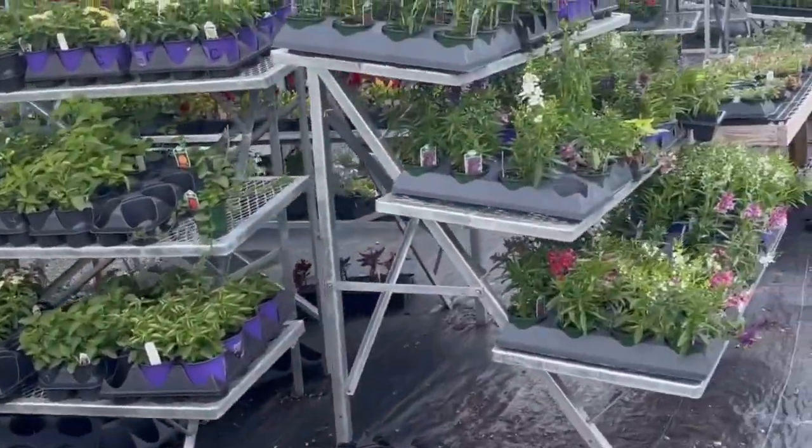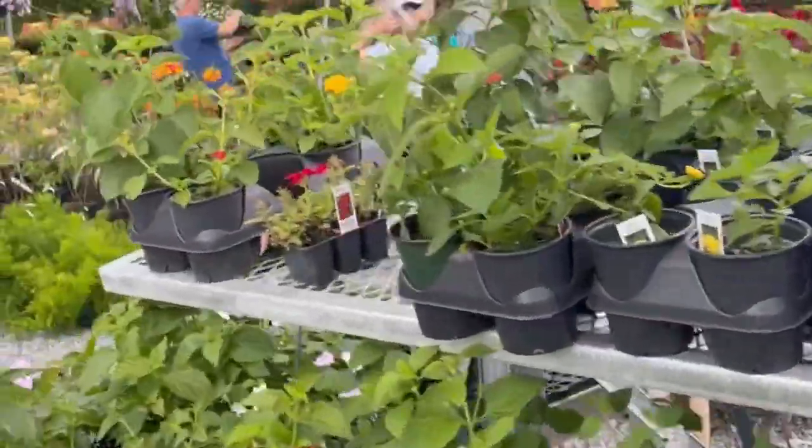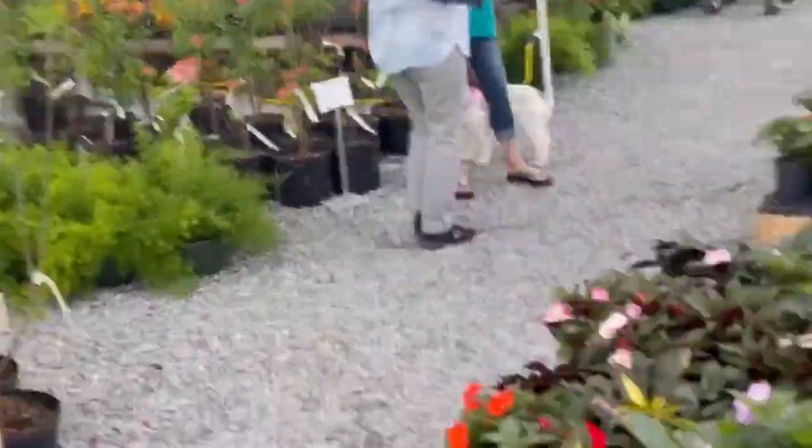Let's go look for some sweet potato vines. I don't see any creeping Jenny — that's always the first to go.